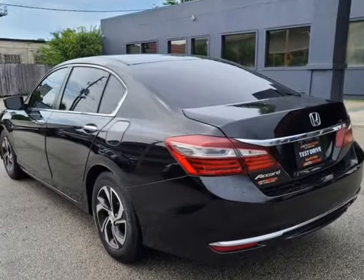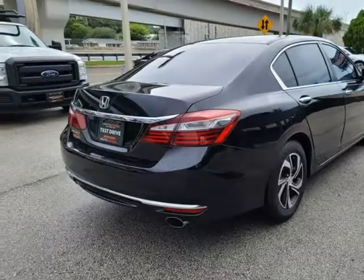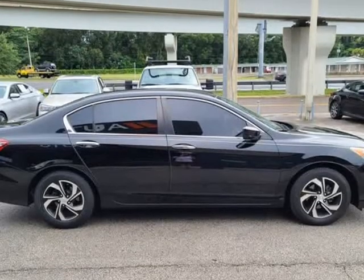With our no-haggle pricing policy, we can be sure you're getting the best deal possible on every car, as they are already discounted thousands below market value.